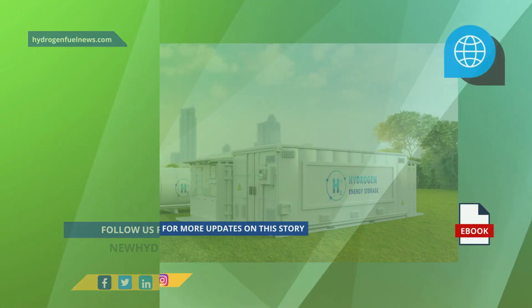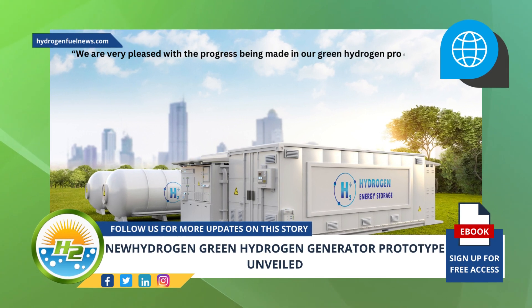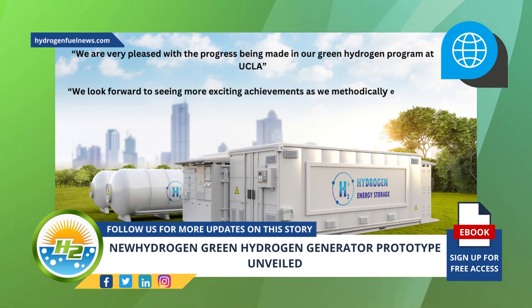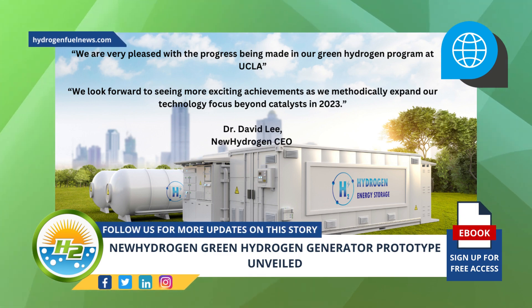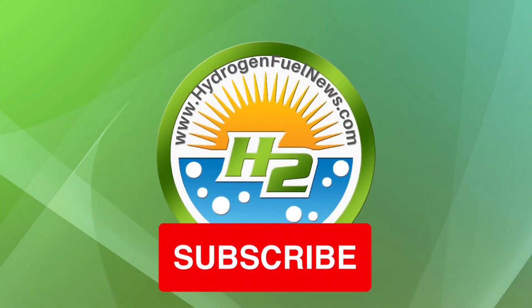The viability and affordability of using this fuel continues to improve. New Hydrogen CEO Dr. David Lee said in a news release: "We are very pleased with the progress being made in our green hydrogen program at UCLA. We look forward to seeing more exciting achievements as we methodically expand our technology focus beyond catalysts in 2023."